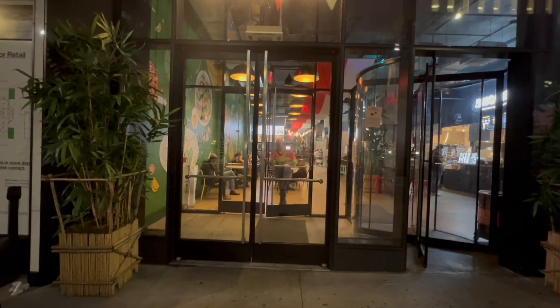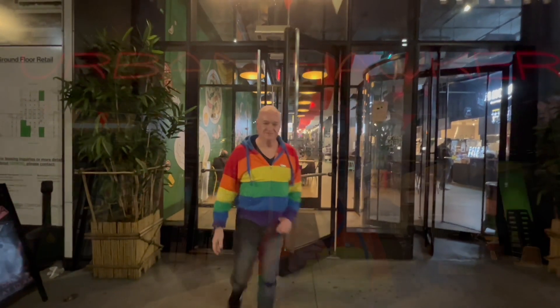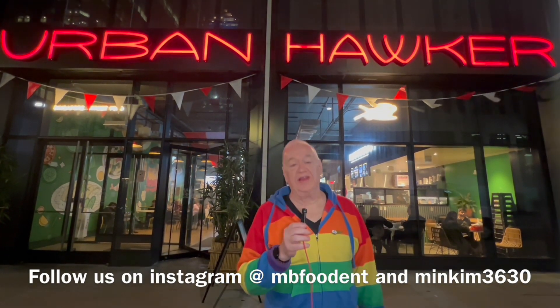I guess you could sort of call this the nightcap before we finally take off from Urban Hawker. Okay everyone, thanks for joining us here at Urban Hawker. We've had an amazing time. We've spent a few hours here trying all different kinds of food. We ate until we were stuffed, and everything we tried was really, really good. Thanks for joining us, and we will see you next time on MB Food & Ent. I'm Michael Barbieri. Bye.